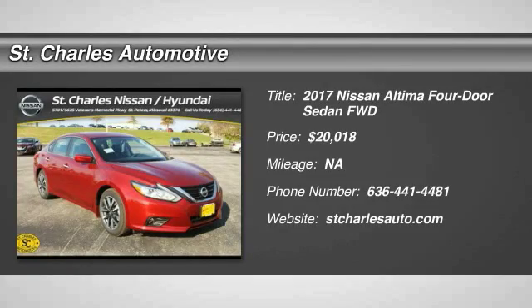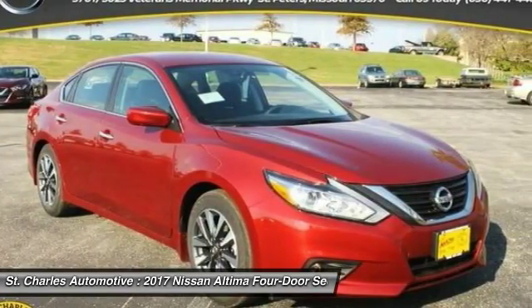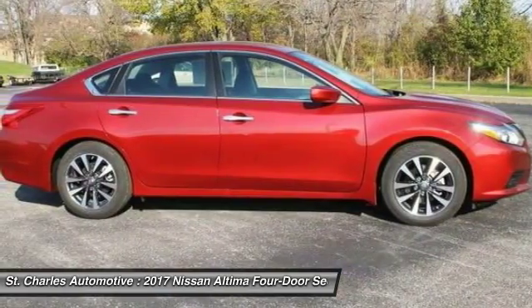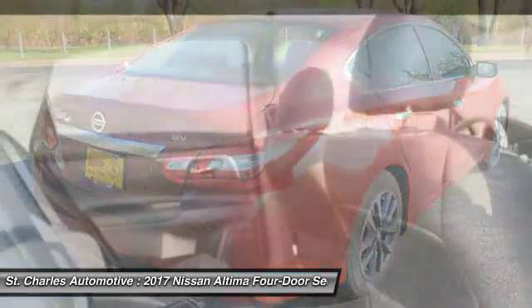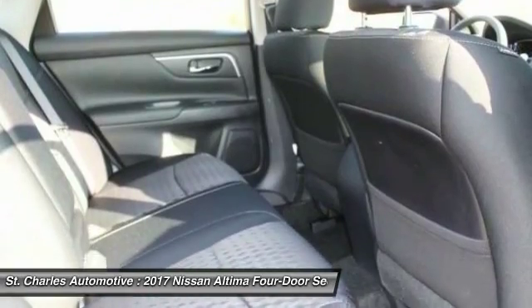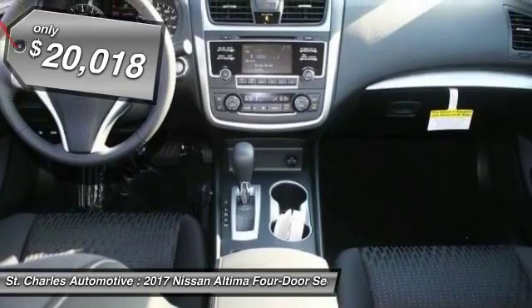The 2017 Nissan Altima. The Nissan Altima offers advanced features to make life easier, including push-button ignition, which comes standard. Combine that with a powerful V6 or efficient four-cylinder engine, six standard airbags, and over 5,000 quality and performance tests. And you'll see the Nissan Altima is made to drive and built to last, and is priced below $25,000.